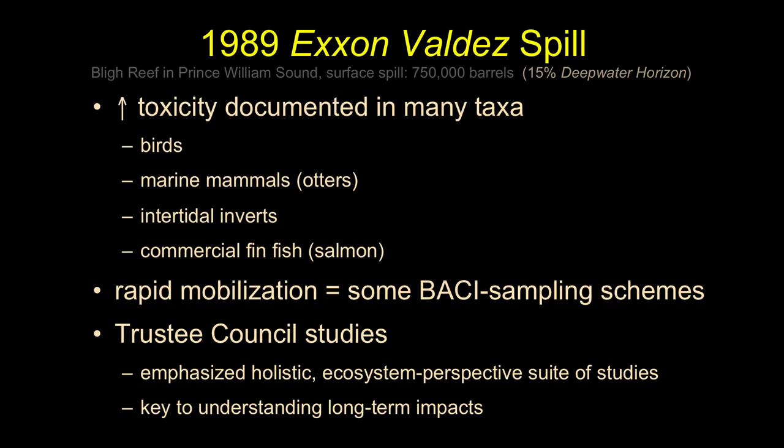In the Exxon case it's a true spill. We see clear elevated toxicity to many different groups: birds alighting on the surface of the water, marine mammals — particularly sea otters, because everybody likes the sea otters, they're cute and fuzzy — intertidal invertebrates attached to the rocks, and particular species of fish vital to the culture of the native peoples and First Nations of that area, as well as important for the modern economy.